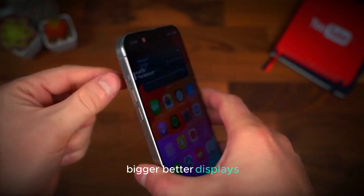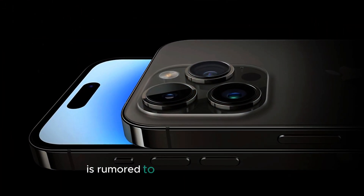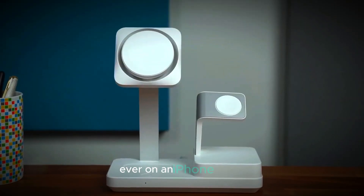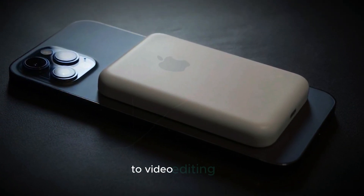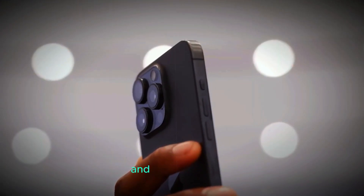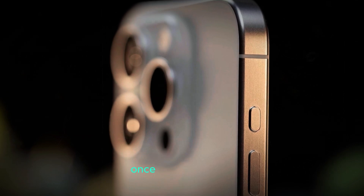Bigger, better displays — prepare to be immersed. The iPhone 16 Pro Max is rumored to have the largest display ever on an iPhone, meaning more screen real estate for everything from gaming to video editing. And let's not forget about the improved brightness and color accuracy. Apple is pushing the boundaries of display technology once again.